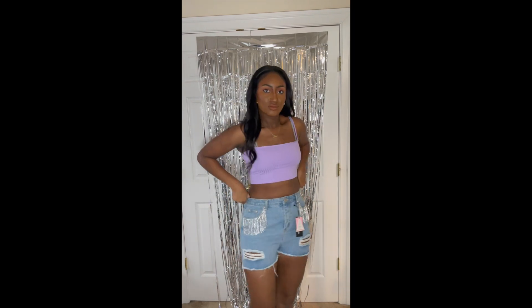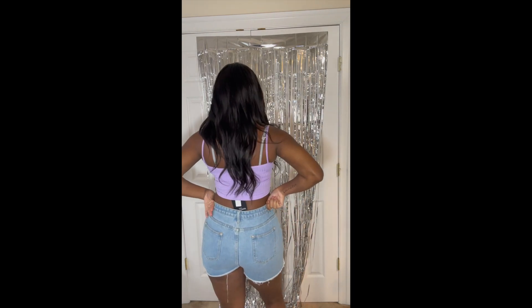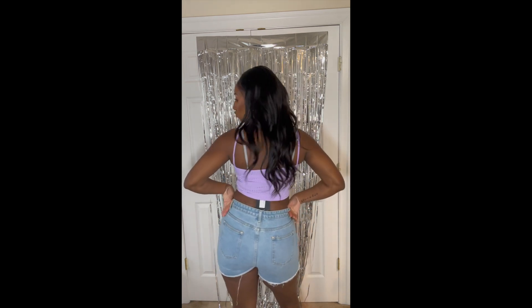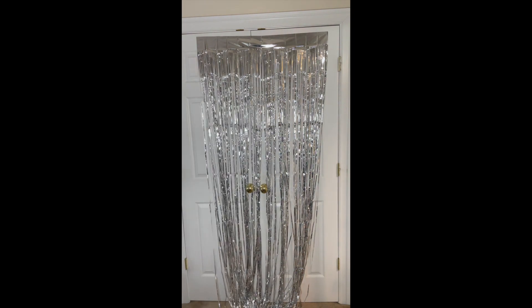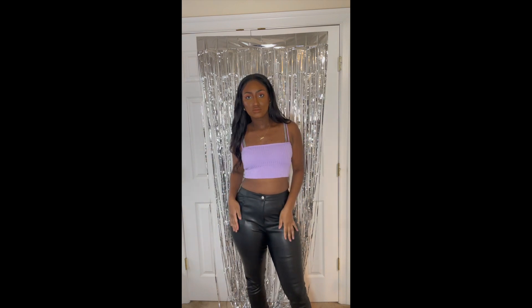I also got these jean shorts with fringe on the front — it's like a little diamond fringe. I thought it was so cute, but I can't walk or move in them, which is the strangest thing. So we'll see what happens or what I end up doing with them.